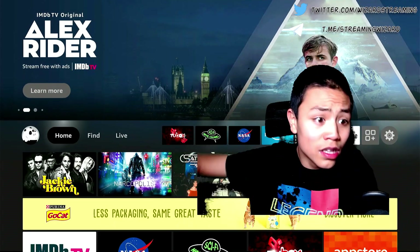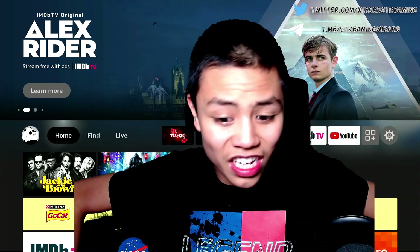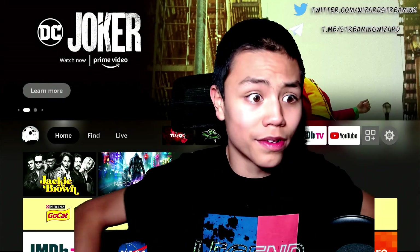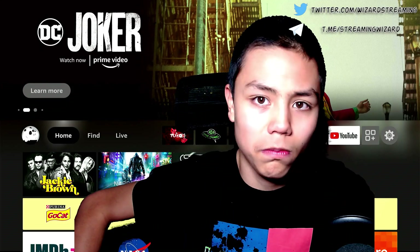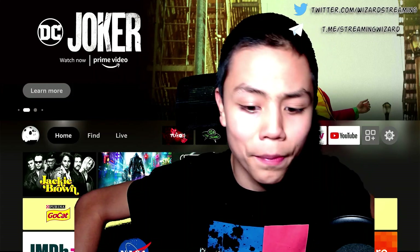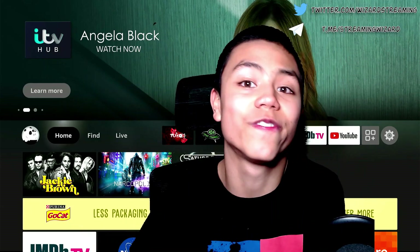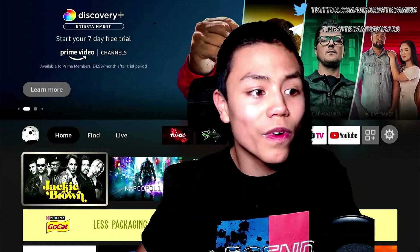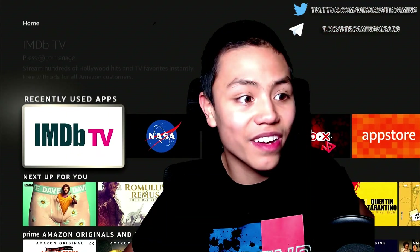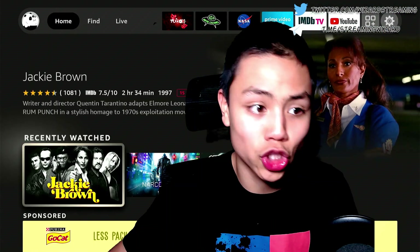IMDB TV is a free service so you don't have to pay for it, and there's a good amount of content in there for you. Unlike those other apps where they just put random stuff in that you're never going to watch, IMDB TV is just so much better.